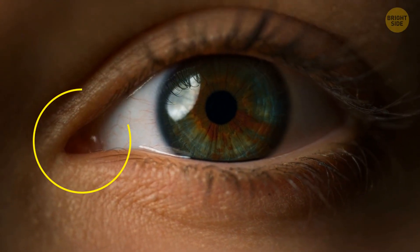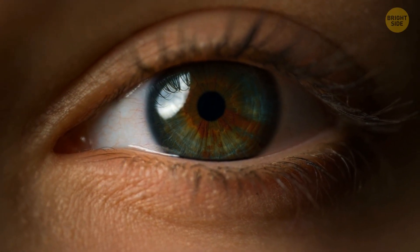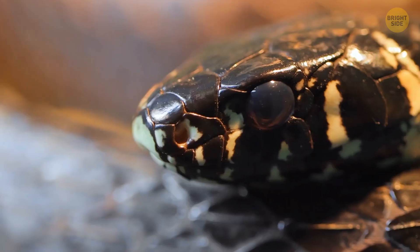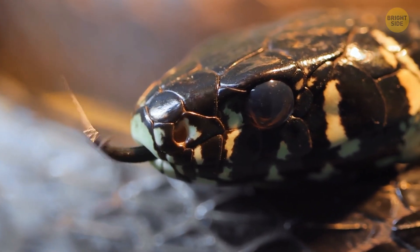Look at yourself in the mirror, right in the eye. See that little fold of tissue in the inner corner of both of your eyes? It was actually once a third eyelid, or nictitating membrane. You can see it today in snakes or lizards, for example.